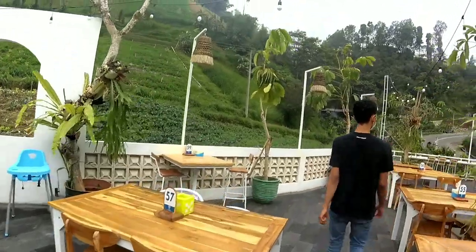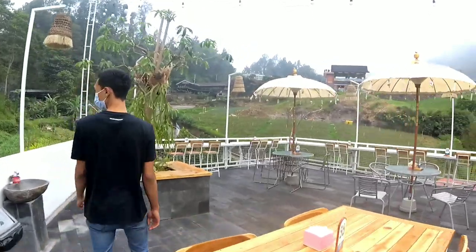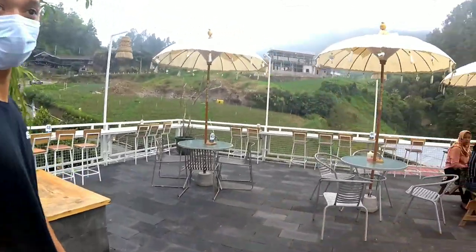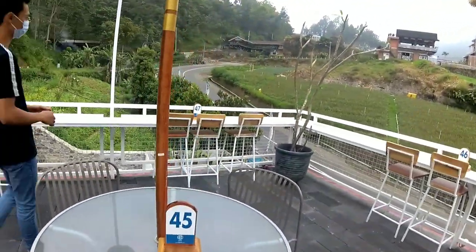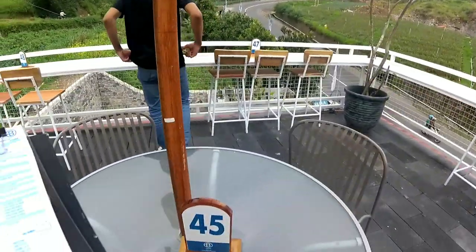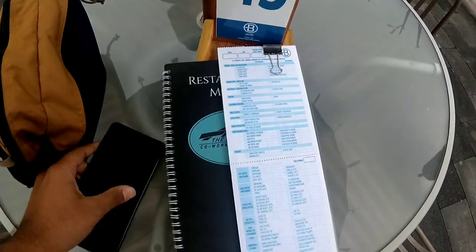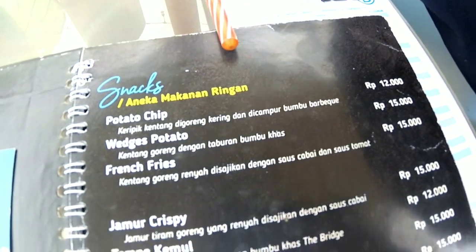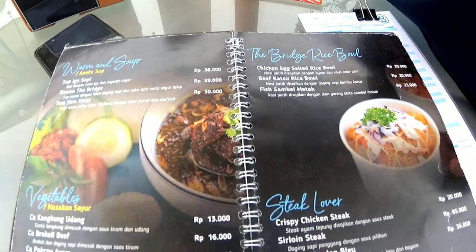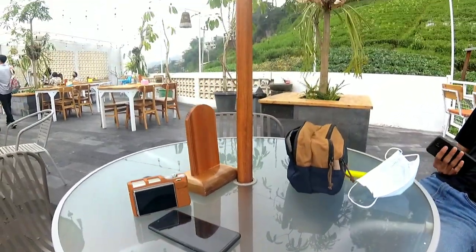Setelah kita dapat buku menu, kita bisa langsung cari tempat yang masih kosong. Di sini ternyata sudah rame, banyak pengunjung. Kita ambil meja ini sambil lihat-lihat menunya. Menu-nya di sini western, ini beberapa menu yang ada di The Bridge Coffee and Eatery.